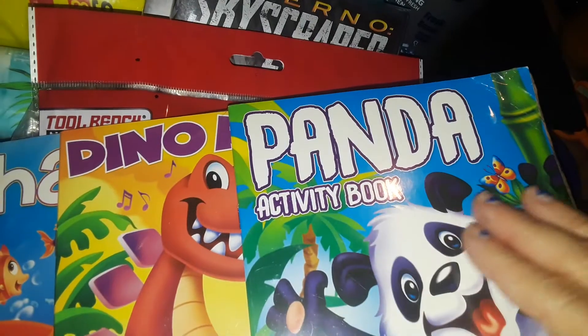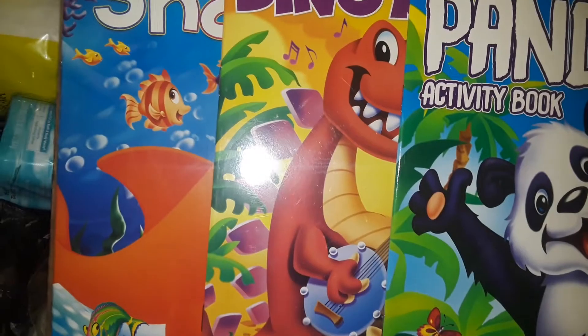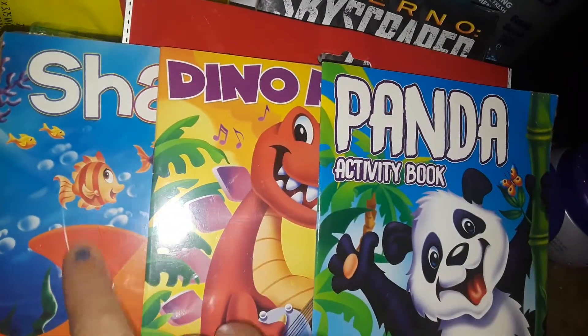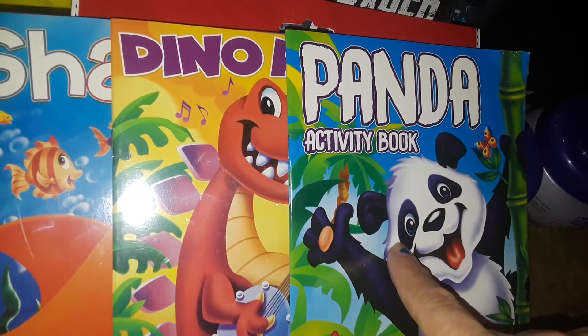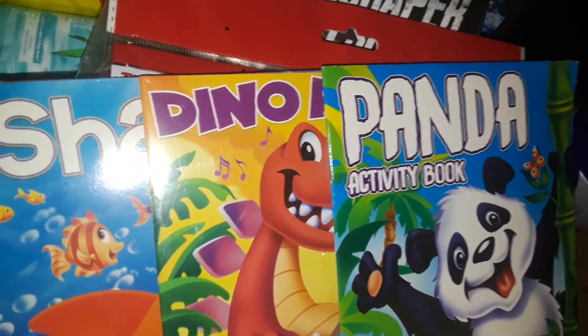Then I picked up this three-pack — it has three little activity books. You get sharks, dinosaurs, and panda. I got this for my grandson because he's into dinosaurs. He's also into sharks but afraid of them, and I thought the panda was cute. So all three for a buck — three little activity books.